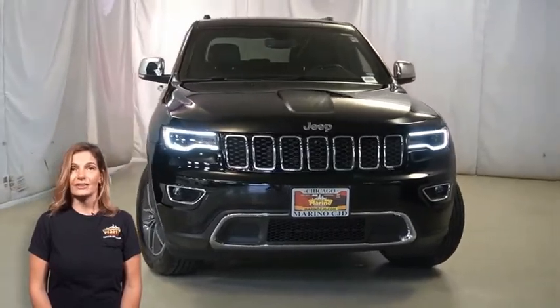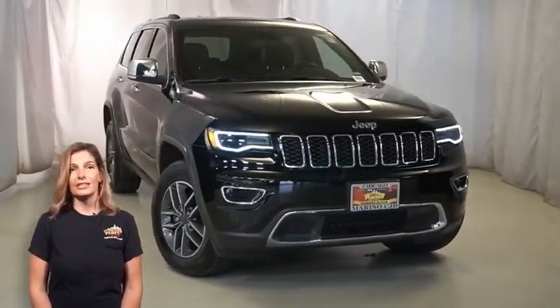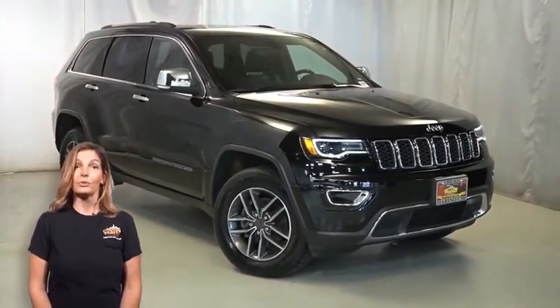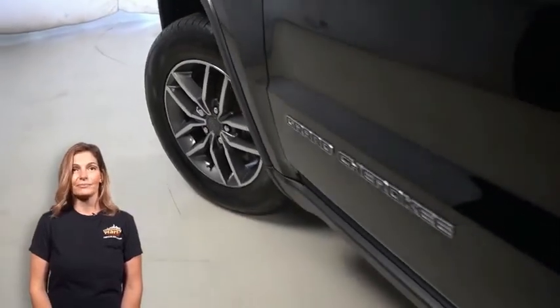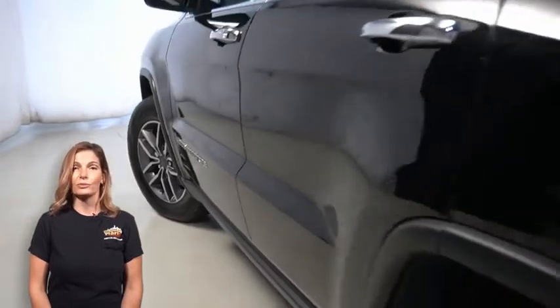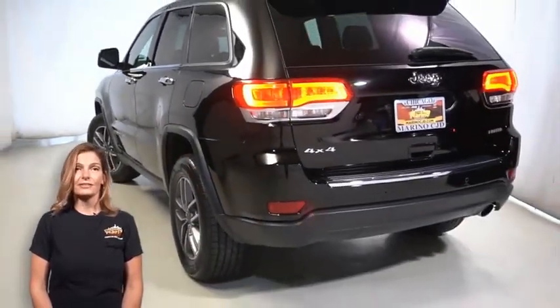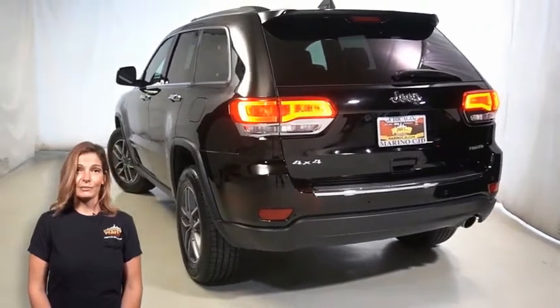With Bi-Xenon HID headlamps, front LED fog lamps, power heated multi-function mirrors with manual fold-away, 18-inch tech gray aluminum wheels, deep tint sunscreen glass, and LED tail lamps.